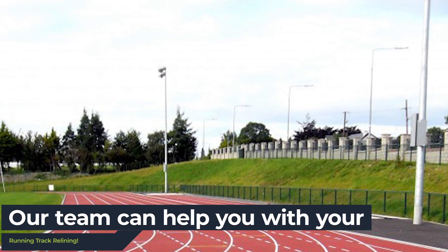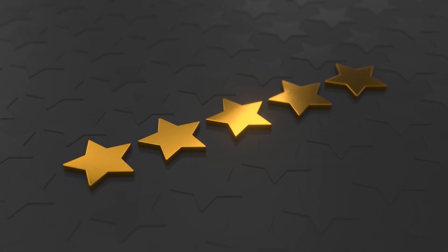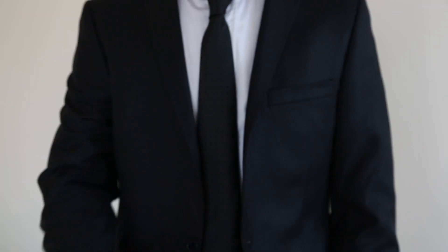Here at Running Tracks, our experienced expert team offer a variety of running track relining services to suit your needs. With five-star reviews and excellent testimonials from our customers, our dedicated team will provide you with the highest quality service possible — that's our guarantee.